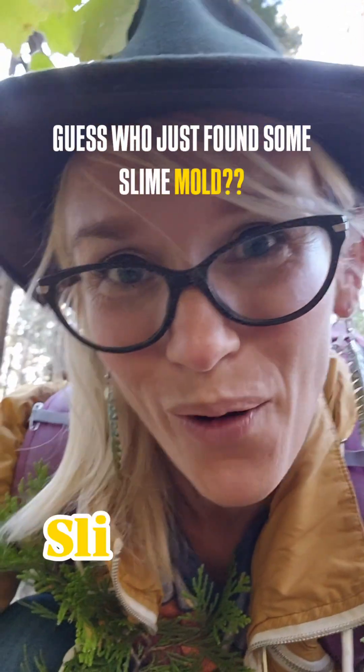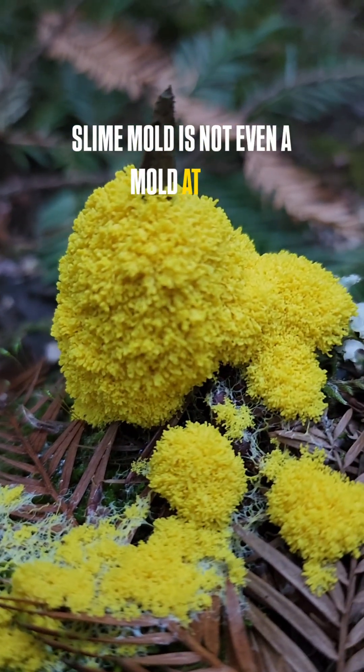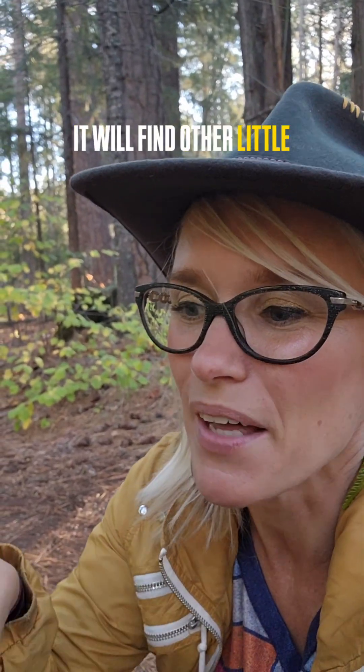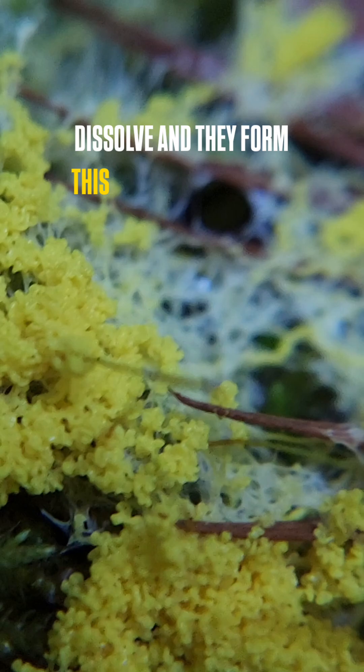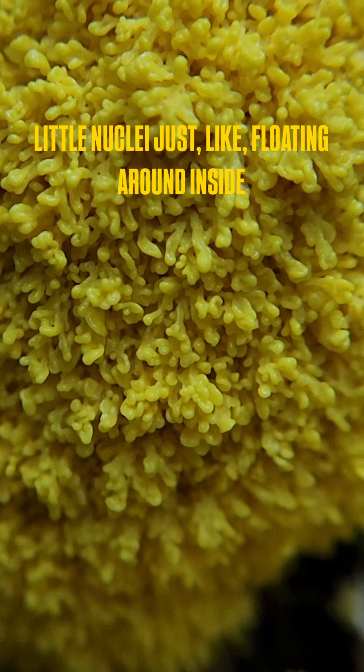Guess who just found some slime mold? I'm pumped! Slime mold is not even a mold at all — it's actually like an amoeba, and it will find other little slime mold amoebas, and then they get together and their cell walls dissolve and they form this like super cell with all their little nuclei just floating around inside.